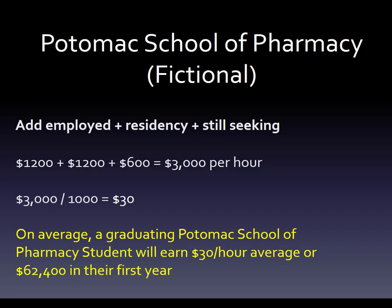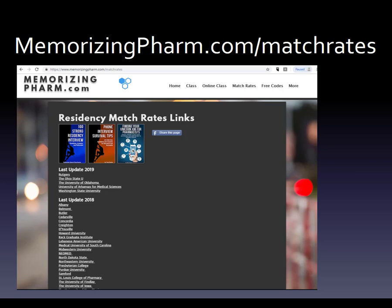Where in the world do you find your numbers? I made a website — you can find them at memorizingfarm.com/match-rates. I've put them in order, and the five schools that are leaders are Rutgers, Ohio State, Oklahoma, Arkansas, and Washington State. They have published employment data for 2019, so you can plug in numbers from your school and figure out about what you'd average as a P3 or P4.